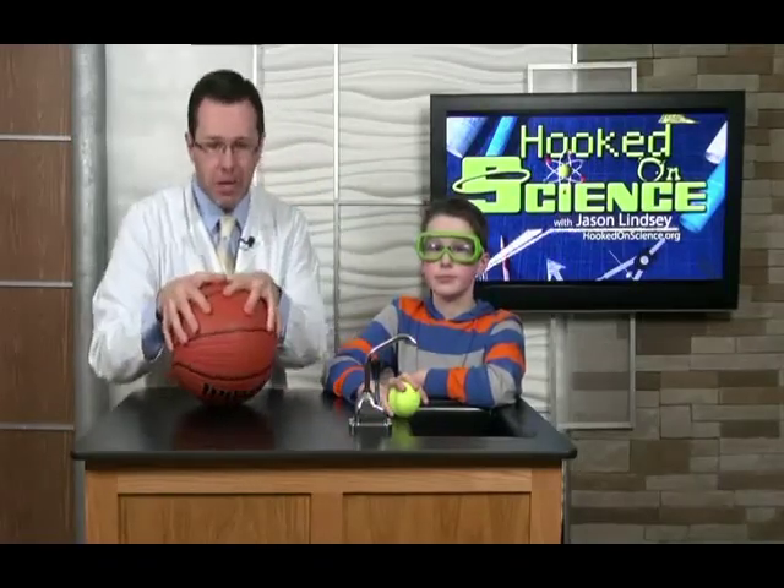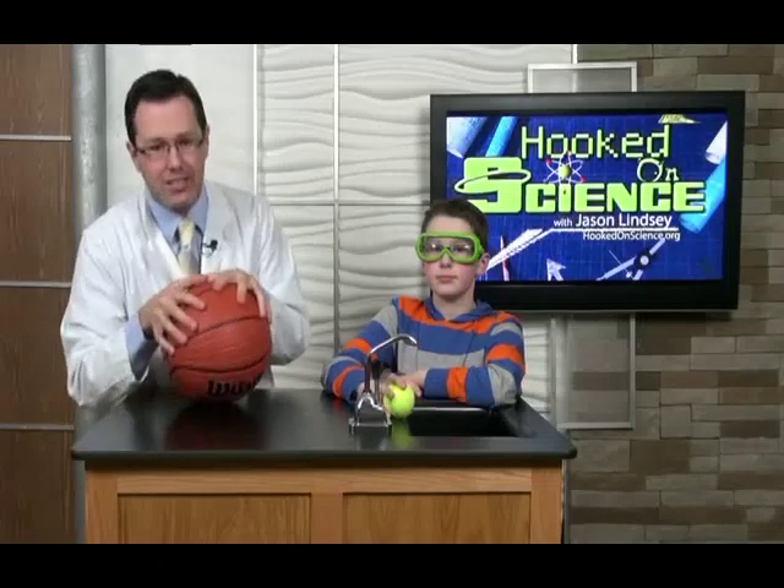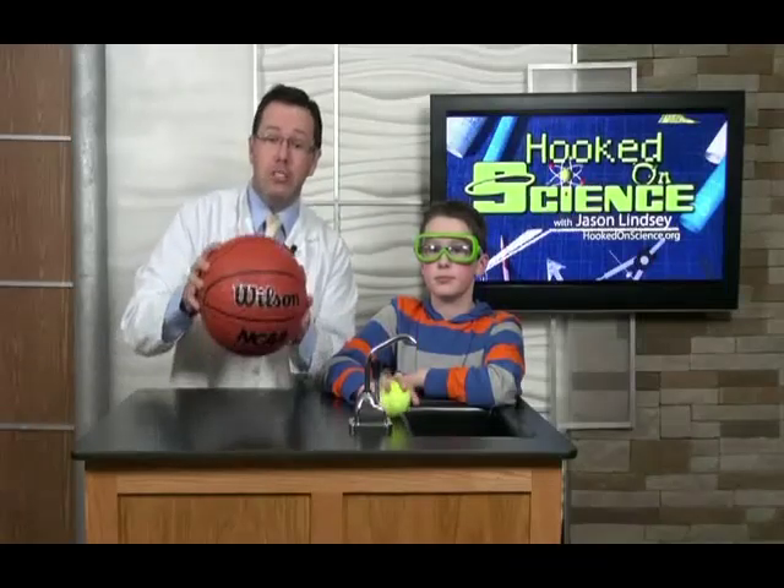Thank you for joining Connor and me for this amazing science lesson, all connected to the Next Generation Science Standards. If you like what you saw, please subscribe to this channel and like this video.